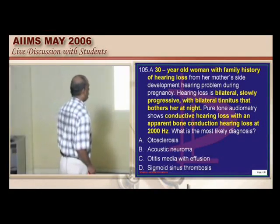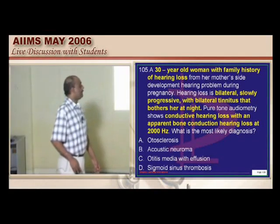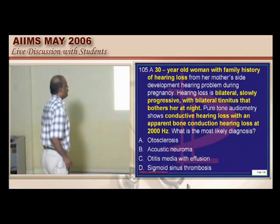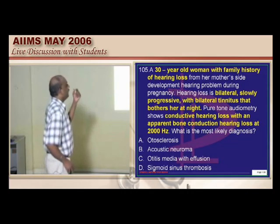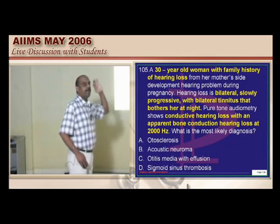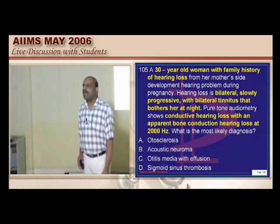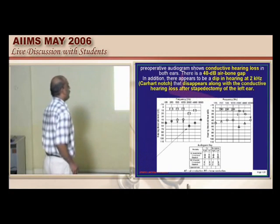Next question: a 30-year-old with a family history of hearing loss, which is bilateral and slowly progressive, with tinnitus and conductive hearing loss with typical apparent hearing loss at 2000 Hz. What is that notch called? Carhartt's notch is something which should not be forgotten.